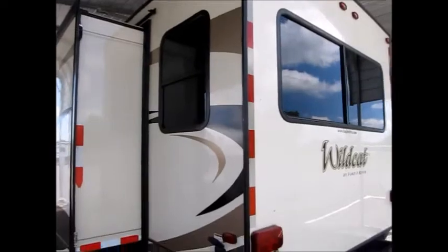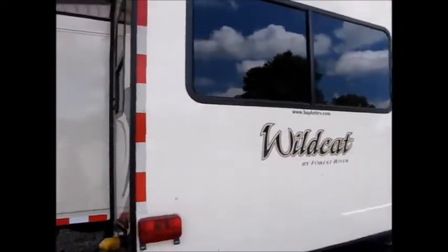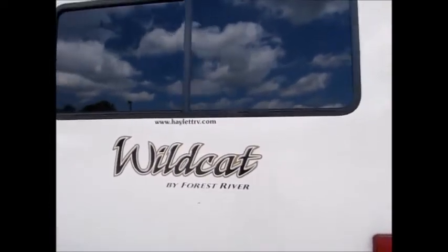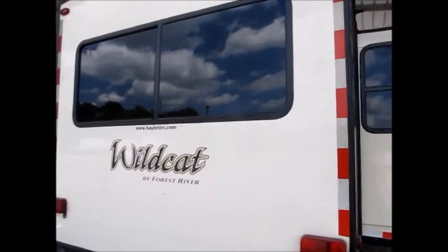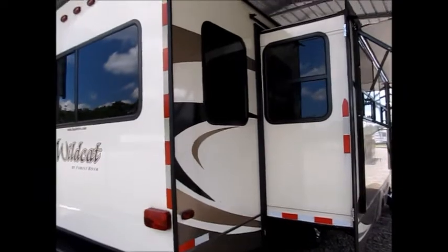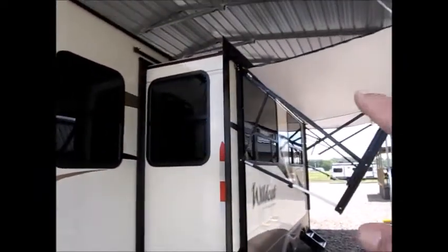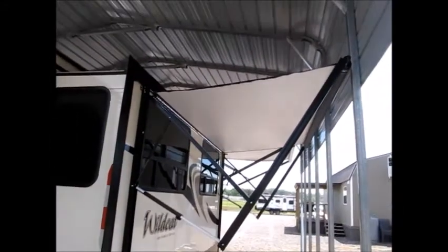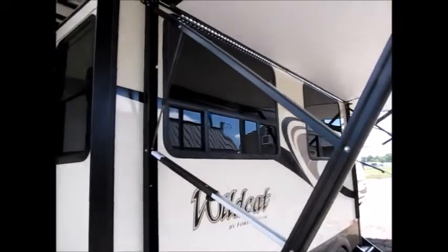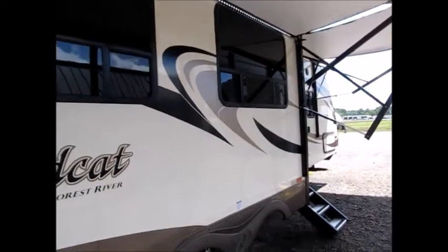This camper has two air conditioners on it so it's ready for the Arkansas summers. Fully insulated underbelly. If you price these things new you'll see that you're saving a bunch of money on this one. This is all reflector tape so you don't walk into the slides at night time. This one also has the optional double awnings — an awning on the front slide as well as a primary awning on the front of the camper.